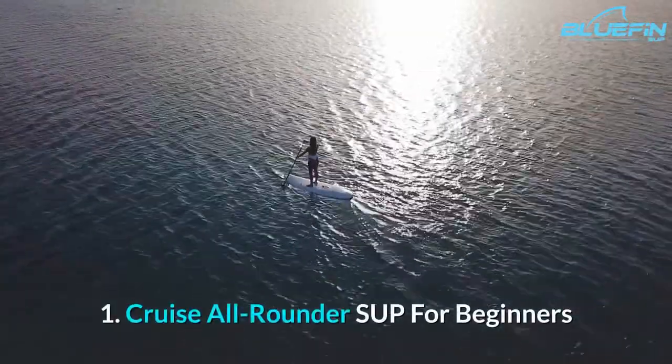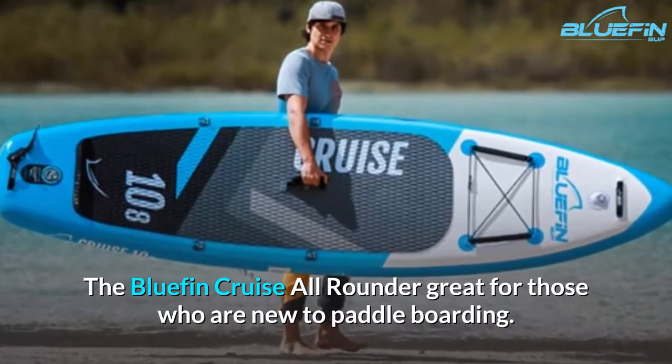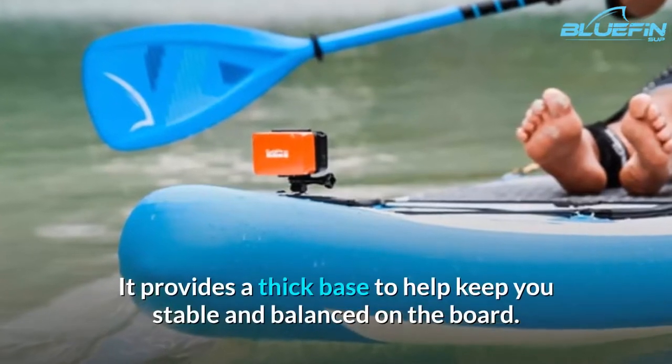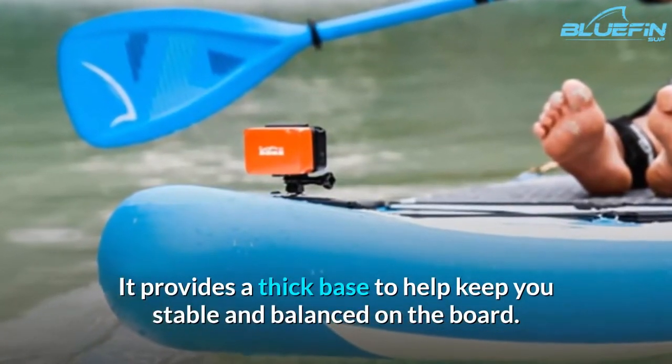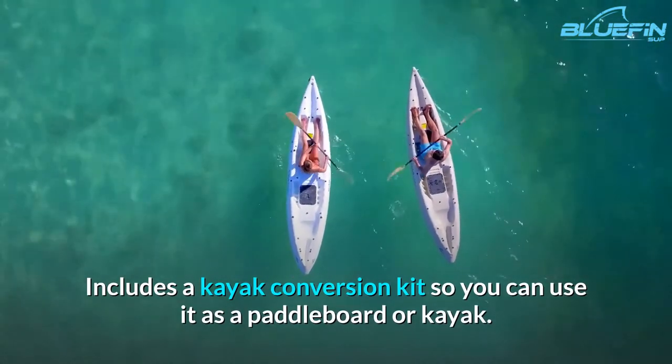1. Cruise All-Rounder SUP for Beginners. The Bluefin Cruise All-Rounder is great for those who are new to paddle boarding. It provides a thick base to help keep you stable and balanced on the board. It also includes a kayak conversion kit so you can use it as a paddle board or kayak.